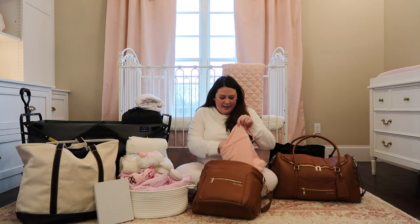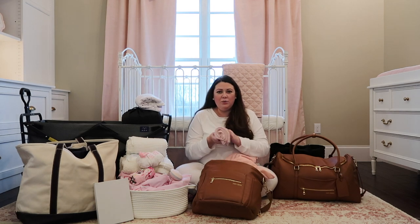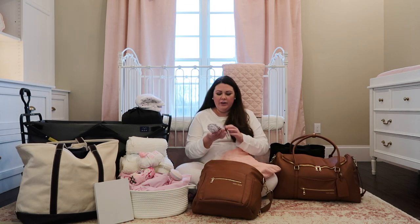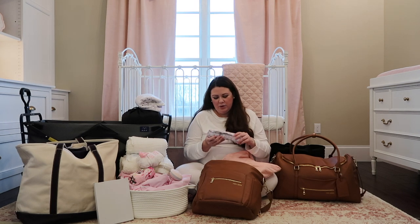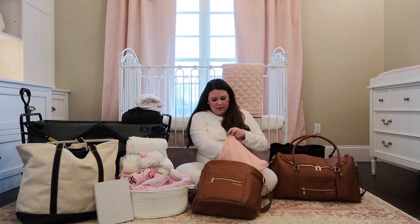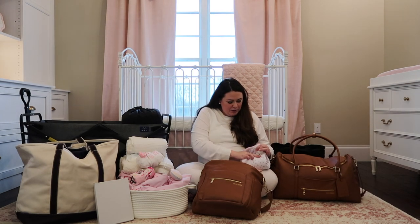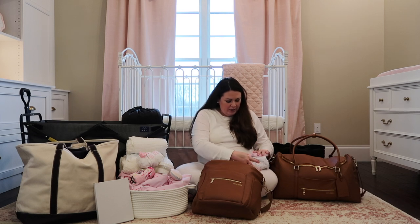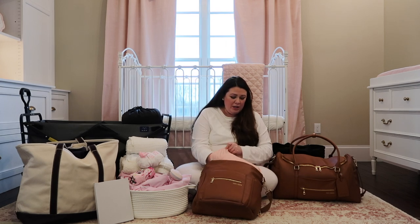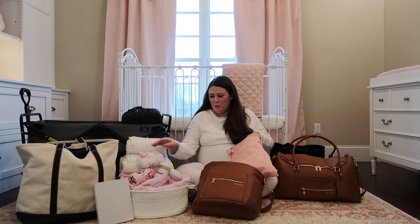Lastly I have two swaddles in here: a pink swaddle that matches a robe I got for myself in a really light blush pink, and a swaddle that has her name - it says Eloise - so we can either swaddle her in that or use it as a backdrop for pictures. I also packed her a little footed onesie to go underneath her going home outfit, because she's due in January so it's going to be cold and I want to make sure she's warm when we bring her home.